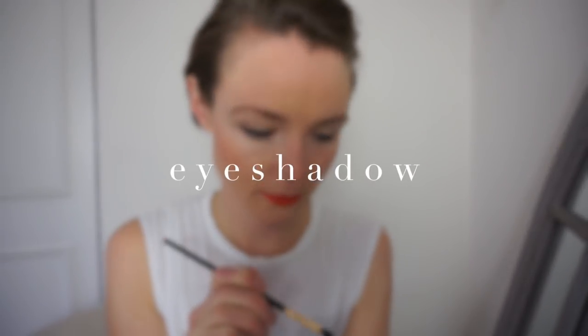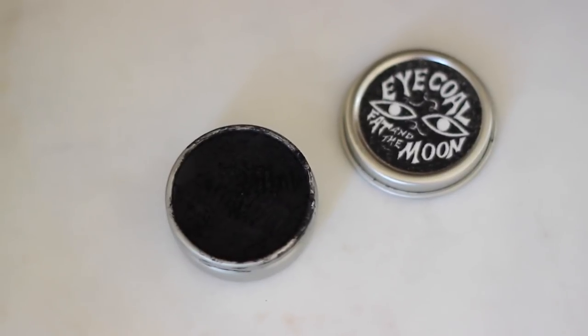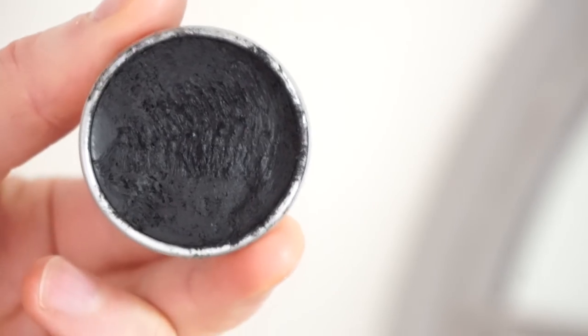And there you go — that is a full face of makeup right there! Now if I wanted to make this more of an evening look and add a bit of eyeshadow — as I said, I'm not really into eyeshadows anymore — but I quite like using this product by Fat and the Moon called their Eye Kohl. This can be used as an eyeliner, a mascara, and as an eyeshadow, as you're about to see.